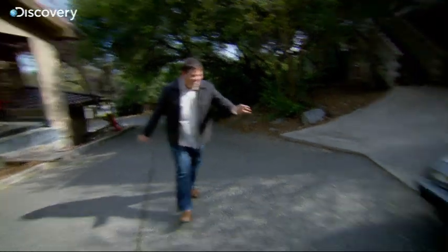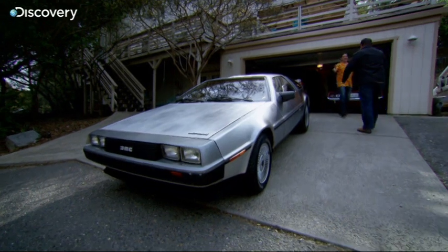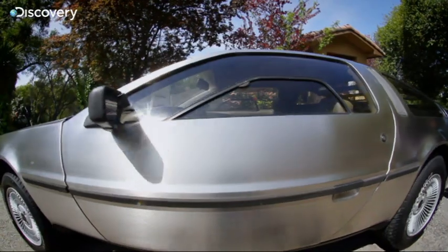Wow, there it is. Look — the DeLorean! Oh, it's gorgeous, isn't it? You must be the owner. Yeah, how you doing, Mike? Corky? Yes. Corky, it's a pleasure to meet you. I love these cars, I'm very excited about this. So Corky, how'd you come by the car?